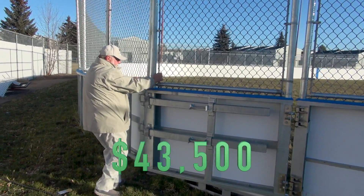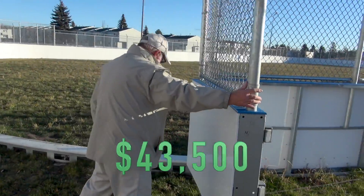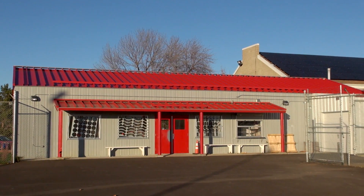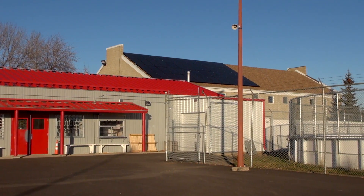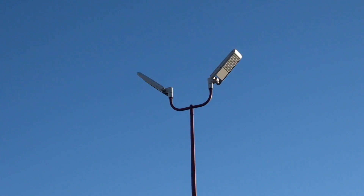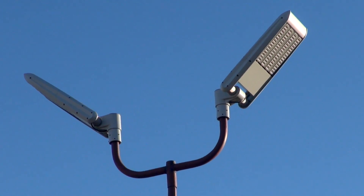The solar project costs $43,500, and it was folded into a much larger community infrastructure project. Our community league laid new asphalt for ball hockey, basketball and tennis, built a new hockey rink and a new winter sports facility, and we installed energy efficient LED lights for the rink and the parking lot.